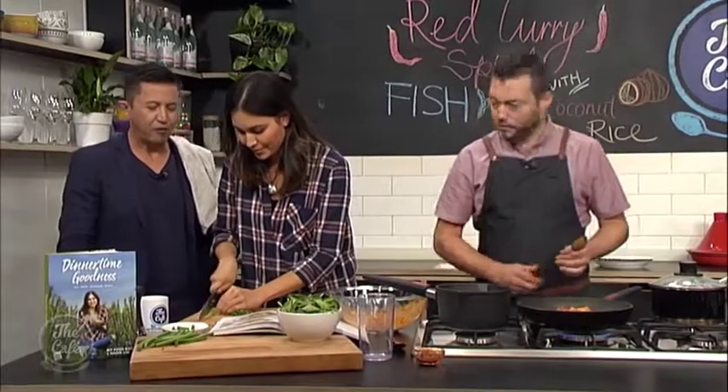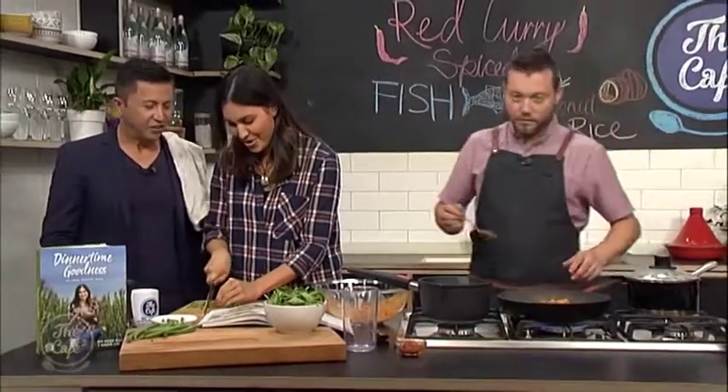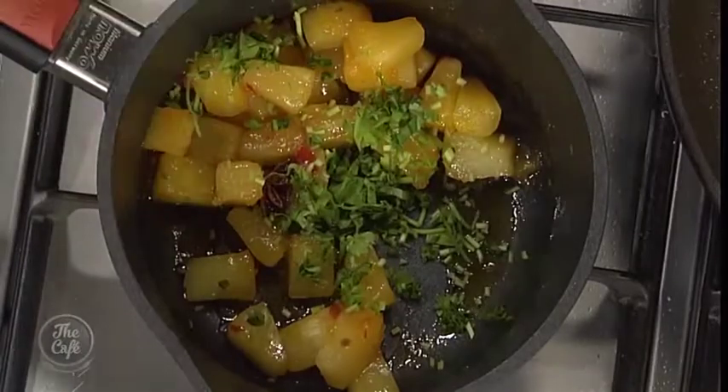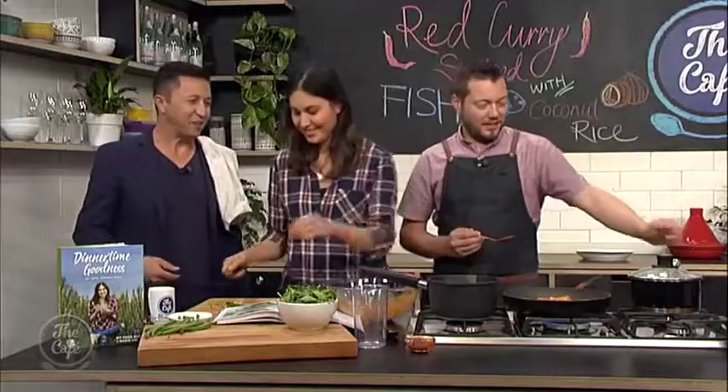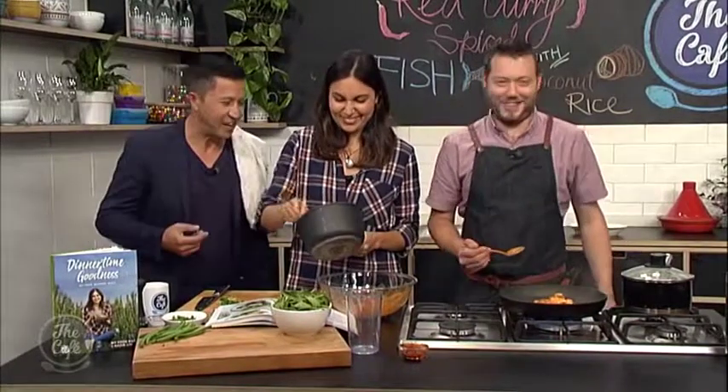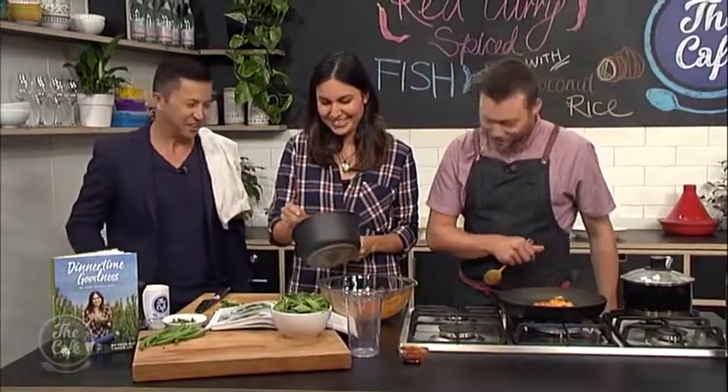Fresh coriander goes into the pineapple chutney. Nadia loves coriander. There's a mention that barista Jesse on the show doesn't like it. Interestingly, around 10% of the population have a gene that makes coriander taste soapy and weird — so there are 10% of people watching who would totally understand. So Jesse's not so strange after all.